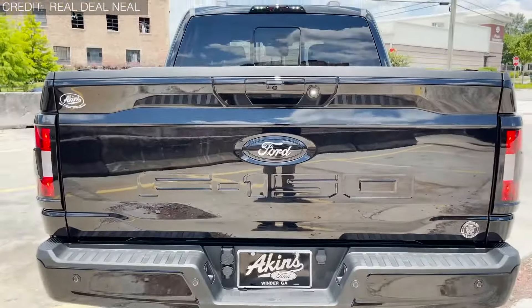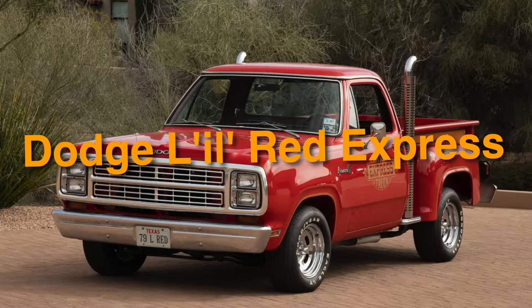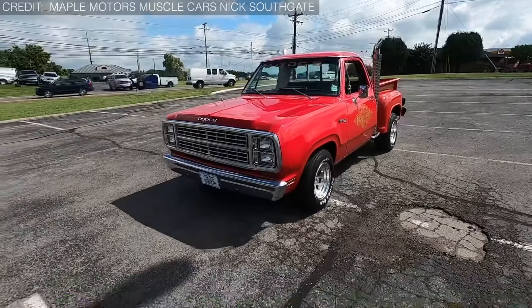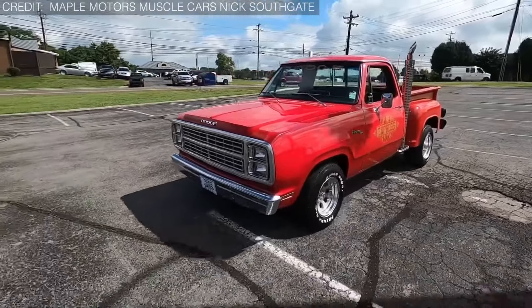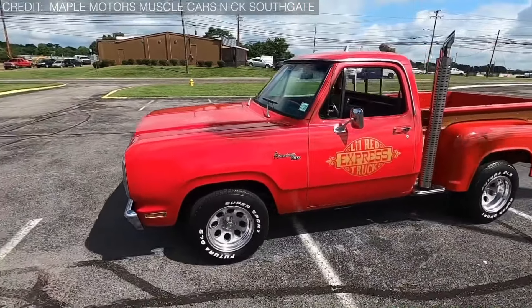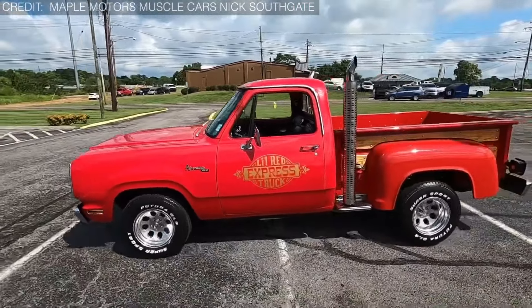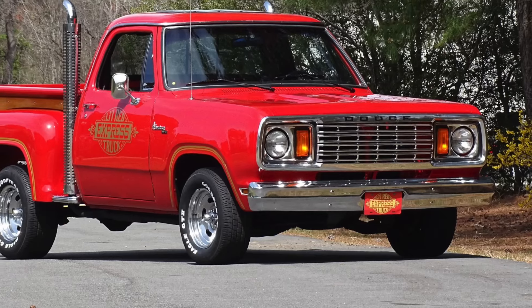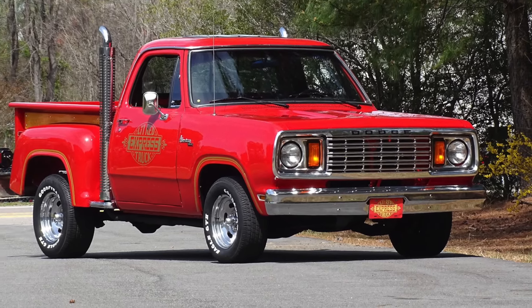On number 15, we have the Dodge Little Red Express. Back in the days when big, powerful cars ruled the roads, Dodge came up with something unexpected — the Little Red Express. This truck wasn't like any other; it could zoom past other pickups at an incredible 100 miles per hour. That's faster than most cars that were rocking the road in 1978.